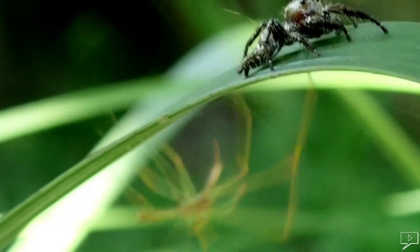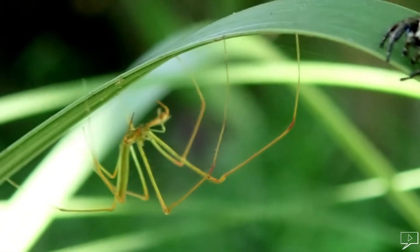Some do not like other spiders in their territory. This one is aggressive.